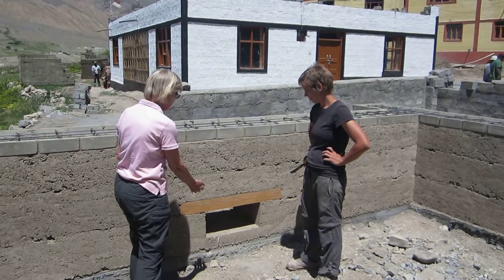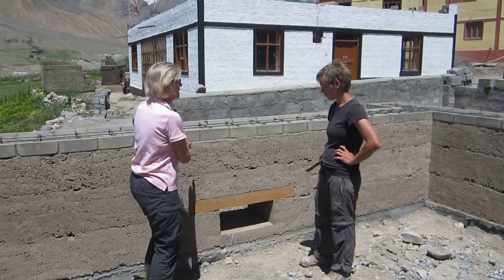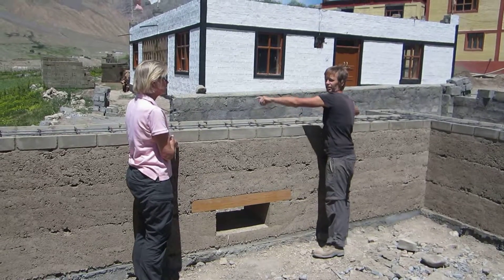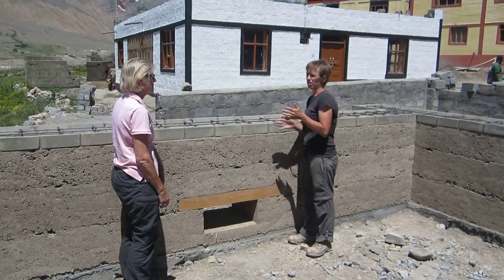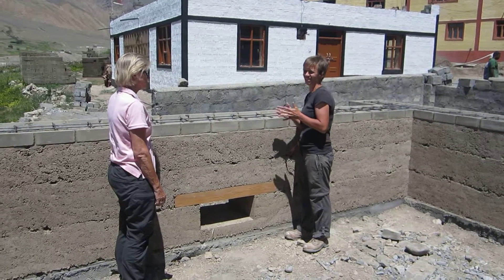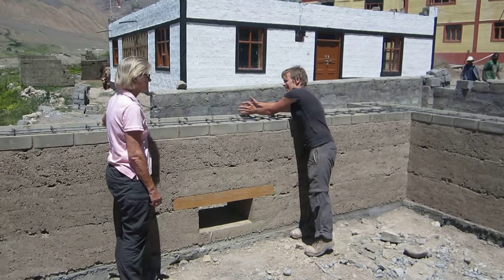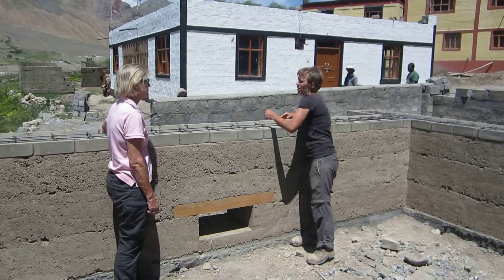This facade is what's called a trombe wall. A trombe wall is a passive heating system where you have a glass facade on the outside and then you have a mass wall of rammed earth inside.